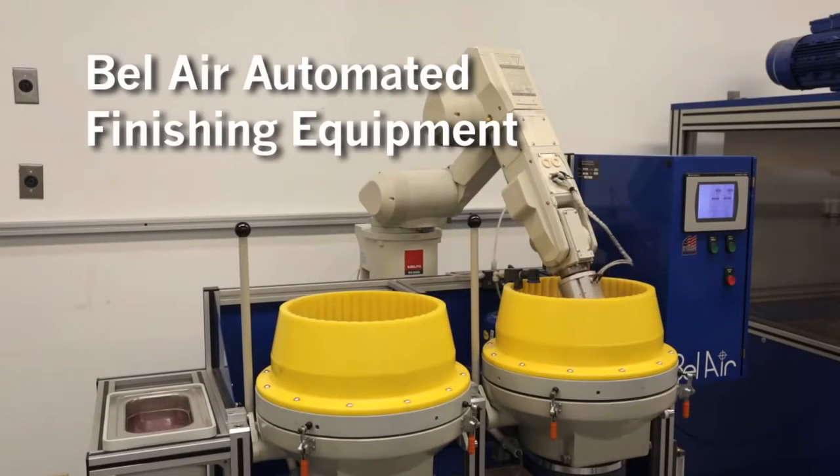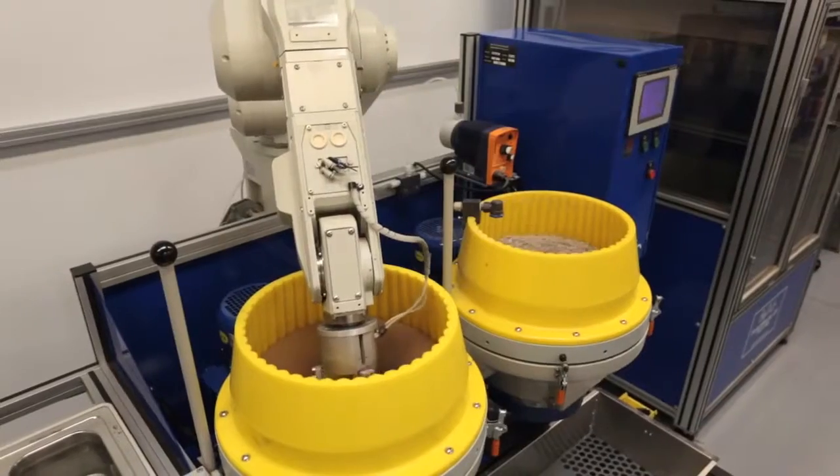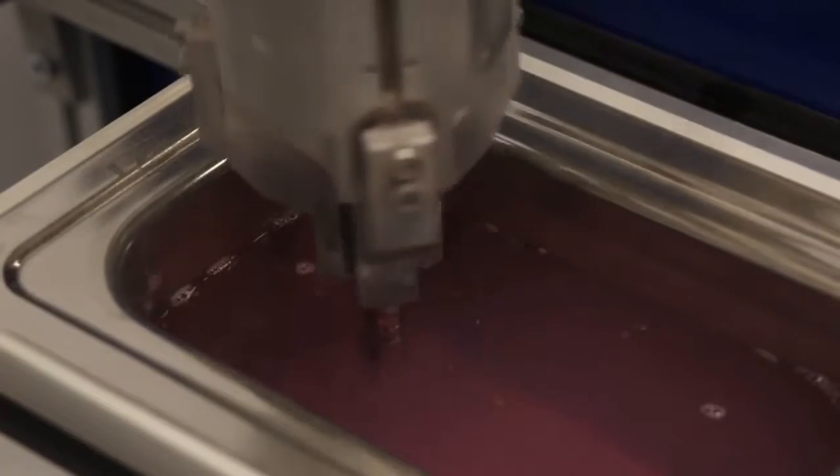Bel Air Finishing has made huge developments in automated finishing equipment employing robotics by combining techniques like drag finishing, centrifugal disc finishing, and other conventional wet and dry finishing technologies.